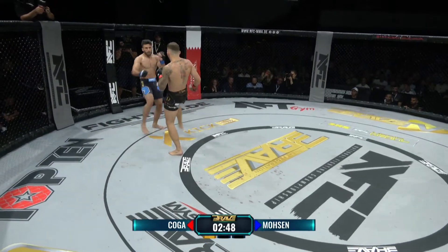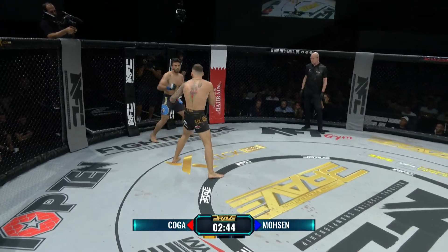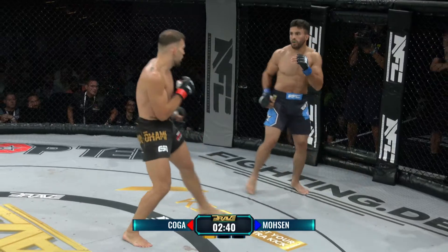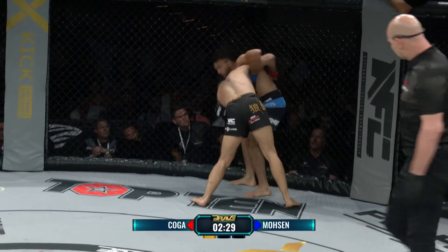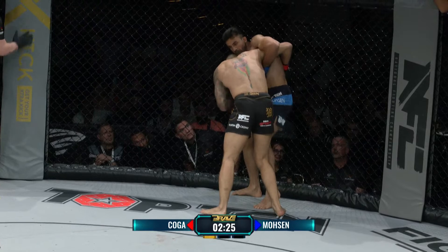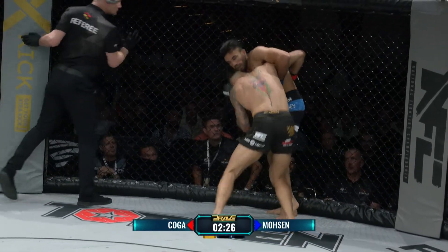Offener Schlagabtausch hier. Und daraus ist Koga mit breiter Brust rausgegangen – das hat ihm Selbstvertrauen gegeben. Er hat eine gute Rechte gelandet und ist seitdem auf dem Vormarsch. Takedown-Versuch von Koga – er ist es, der versucht als erstes den Kampf auf die Matte zu verlagern. Er ist für ein Federgewicht sehr, sehr stark und kräftig.